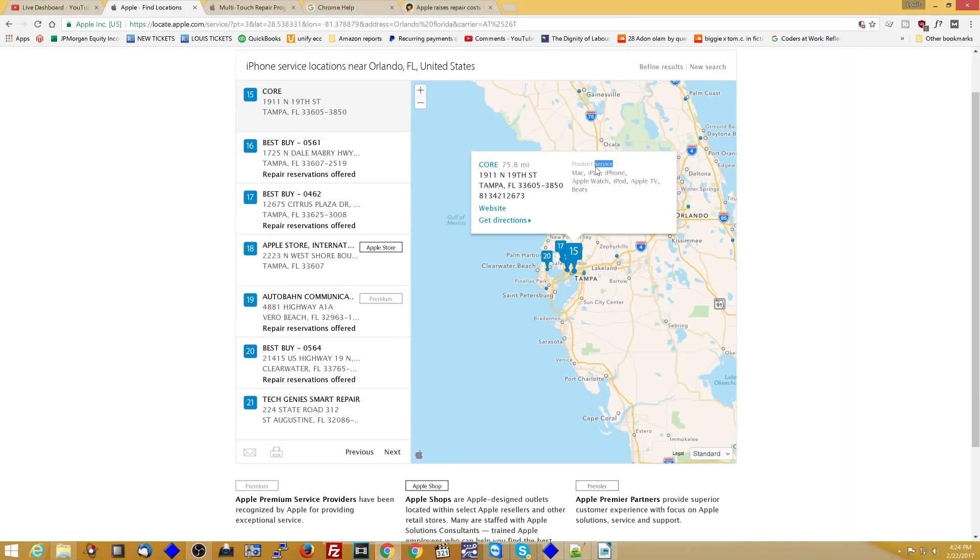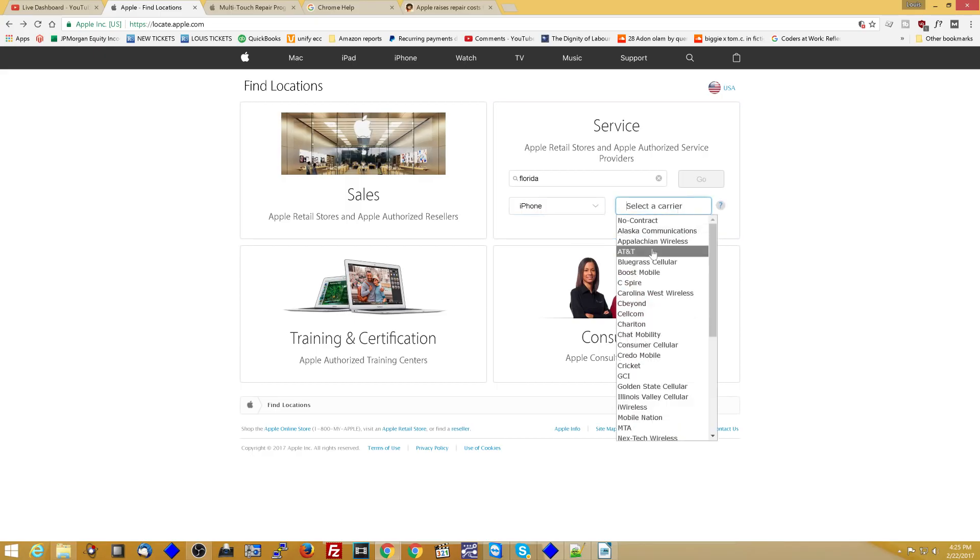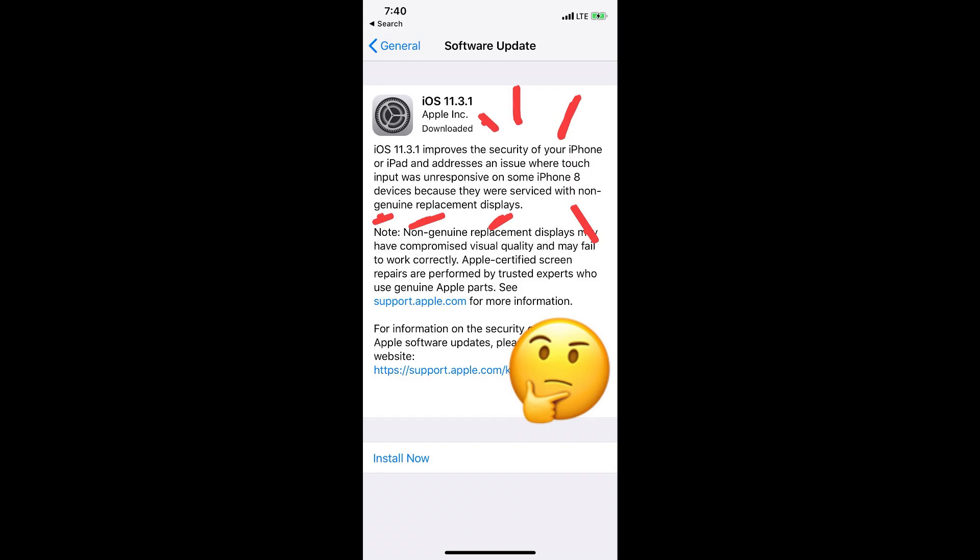So what I did is I went to Apple's website, I went to product service, I chose iPhone, I typed in Florida, I went to iPhone, I hit AT&T, and I hit go. As you can see, Apple is so restrictive that they don't even want their own Apple-authorized service providers — who've invested upwards of $50,000 in becoming a certified authorized service facility — servicing their own products. Apple won't let AASPs fix their own iPhones.